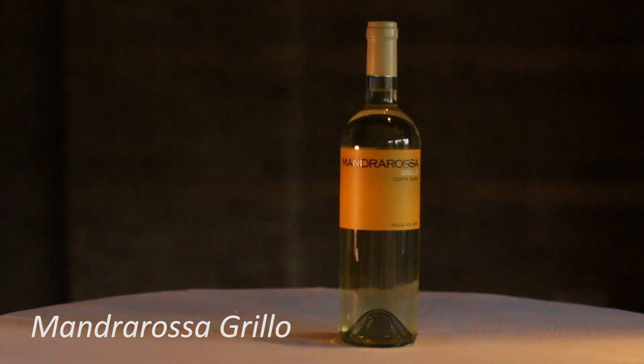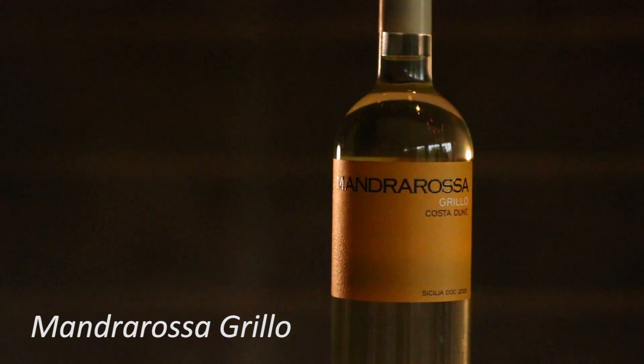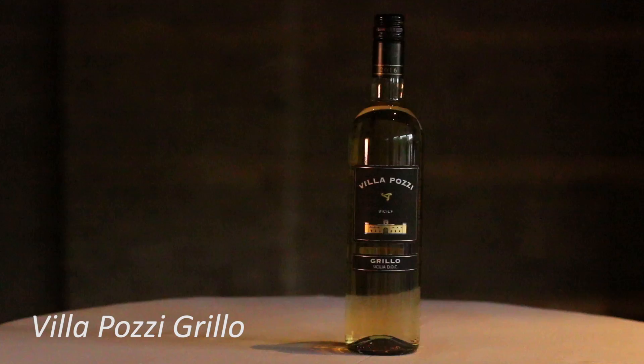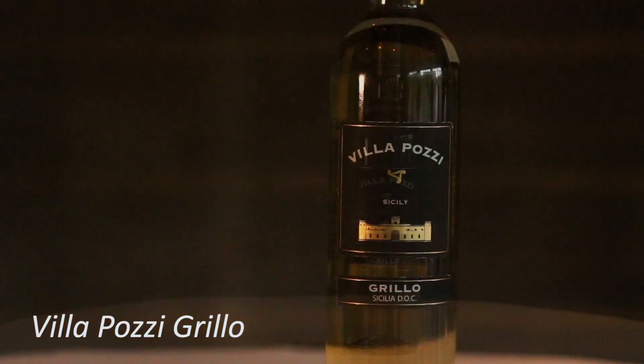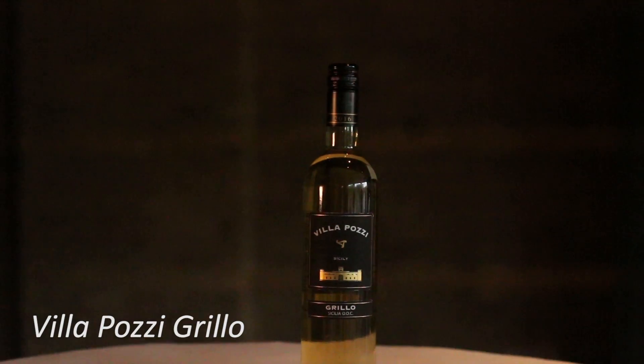The next two wines were Grillo — pronounced 'Grillo' even though it looks like G-R-I-L-L-O, so remember that. These are two crisp, fantastic summertime wines, great with shellfish and fresh oysters. They have wonderful white peach, nectarine and juicy tropical aromas, making them great for sipping all summer long no matter where you are.